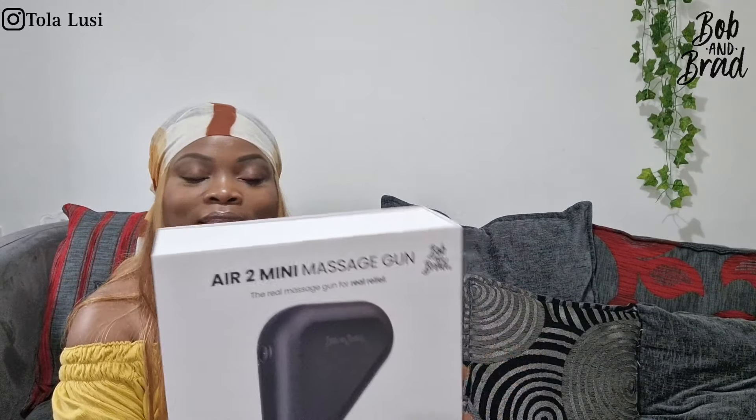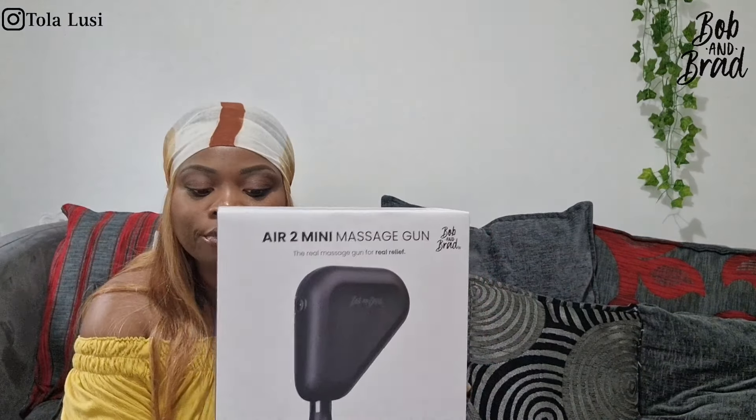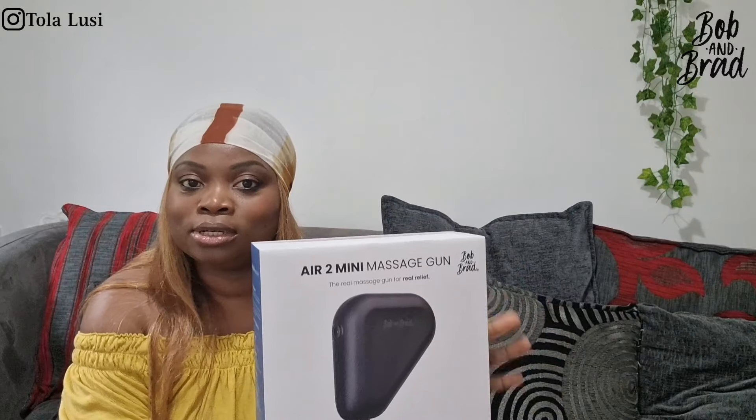Hi lovelies and welcome to this segment of the video. This segment has proudly been sponsored by Bob and Brad. They have sent me their Air 2 Mini massage gun — this is the third item I'm reviewing for this brand. If you missed the last two unboxings, I'll link them in the cards and description below. I'm told this Air 2 Mini massage gun is a favorite with women because of its sleek design and how easy it is to use and handle.